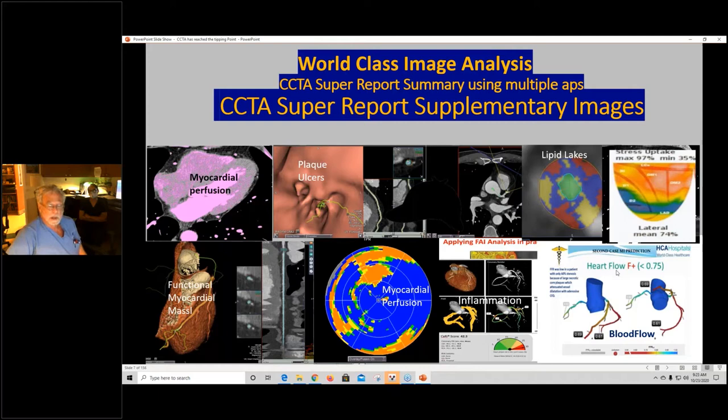Here's the HeartFlow app, our Sherlock app, a PET app working with Dr. K. Lance Gould, and the Caristo app. We have myocardial perfusion, functional myocardial mass, plaque ulcers using 3D, classification of lipid lakes shown in red, green for blood flow, blue for non-blood flow or ischemia, and orange for blood flow. We have all this information that we can get nowadays and we're using it in an integrated, interesting way.